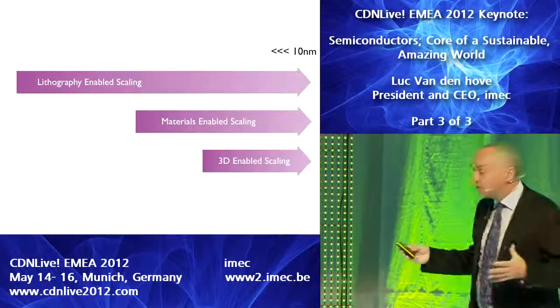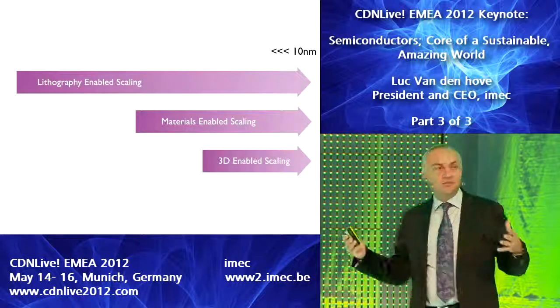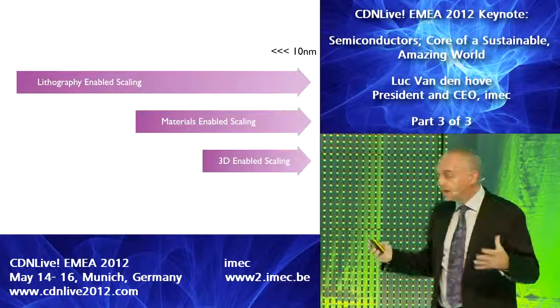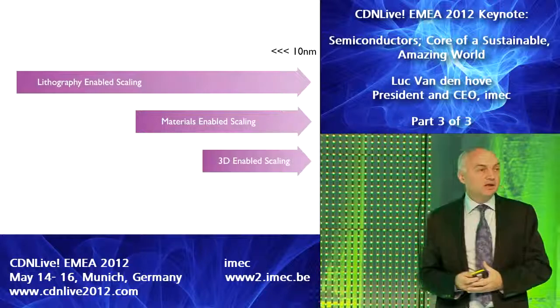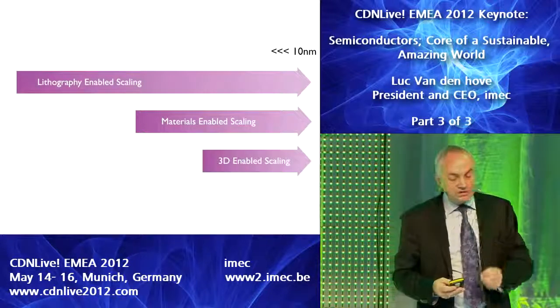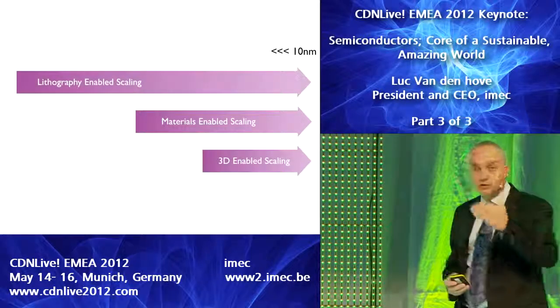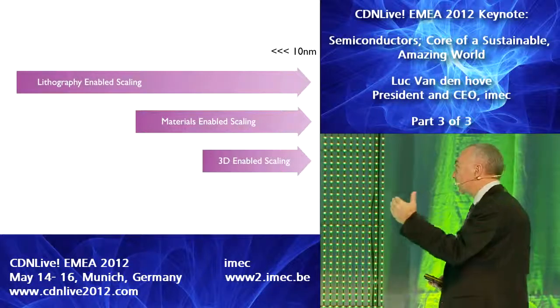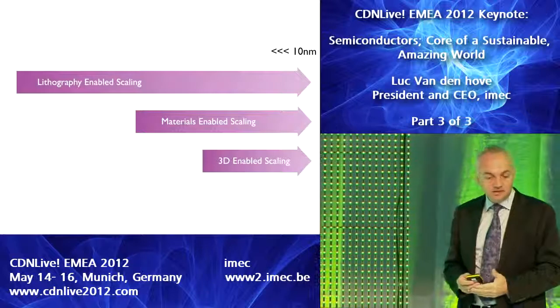With these 3D concepts, it will be possible, we believe, to further scale up the performance of the entire system and enable the further use of individual chips with continued shrinking dimensions. We'll have this concurrent scaling of both lithography-based scaling, materials innovation, and 3D-enabled scaling.